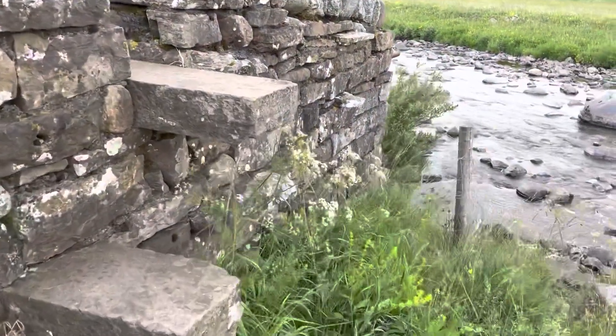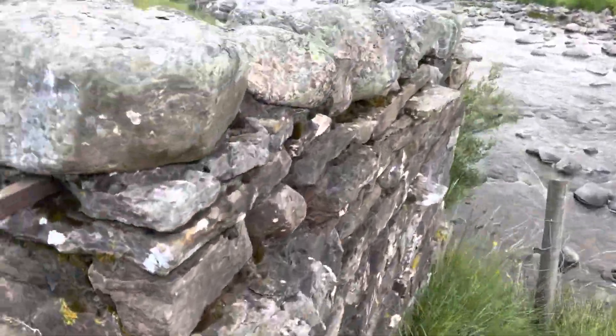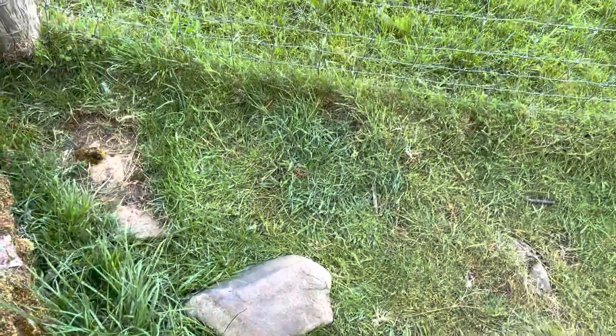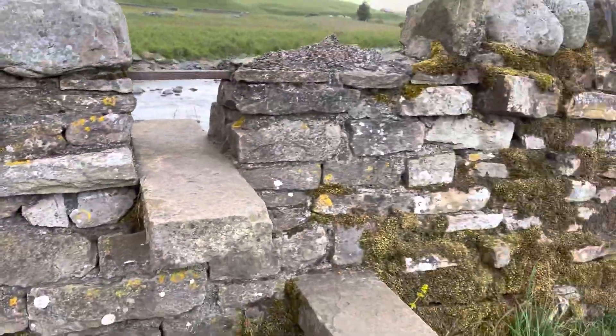My favourite kind of stiles, built into a dry stone wall. So pretty easy to get round — they do look good.